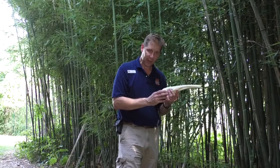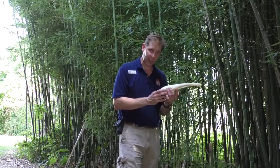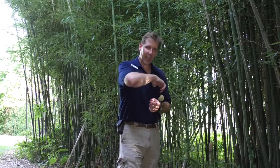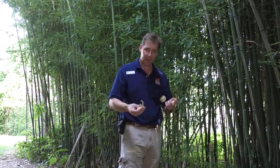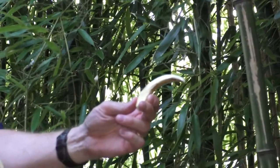You'd think that an animal without any teeth couldn't defend itself — think again. The giant anteater has some weapons up its sleeve, so to speak: four and a half inch long recurve claws, four and a half inches long along the curve.